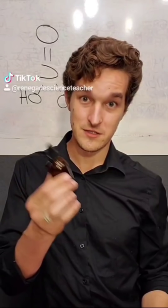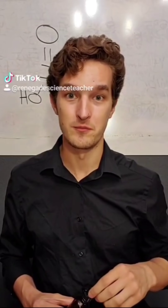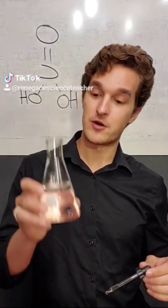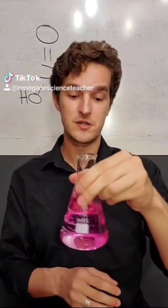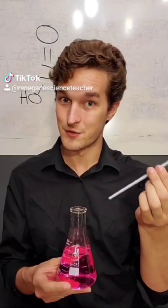This is called phenolphthalein. It's a really common pH indicator that's found in just about every chemistry lab and emergency room — and my house. It's cool because it responds to things like this sodium hydroxide solution by turning hot pink. But whenever it's exposed to an acid, it just turns clear. So what do you think is going to happen whenever I introduce a whole bunch of carbon dioxide to the solution?